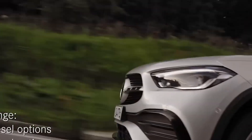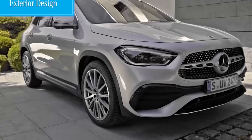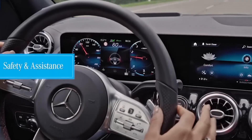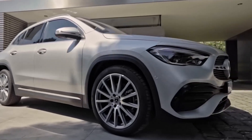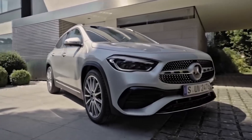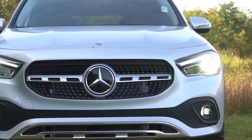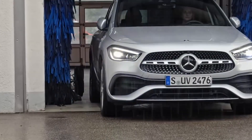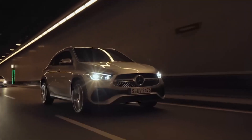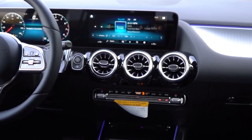2023 Mercedes-Benz GLA. Positives include European-influenced handling, a well-finished and intelligently designed interior, and sporty AMG versions. Considerations include an overly involved infotainment system and less cargo space than some alternatives. The smallest of the Mercedes-Benz crossovers, the GLA offers the styling, feel, luxury, and solidity of its larger brand siblings — and it does so at a palatable price.